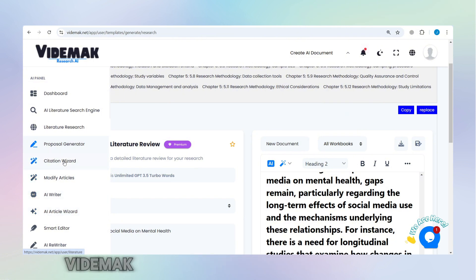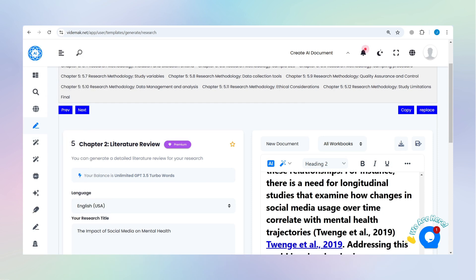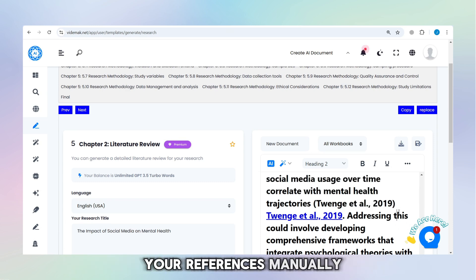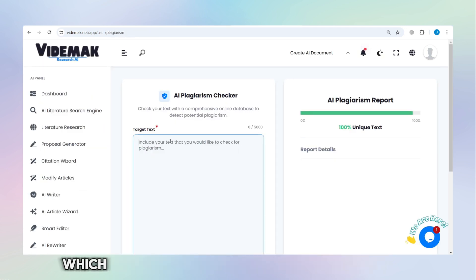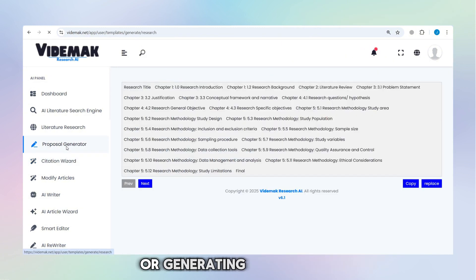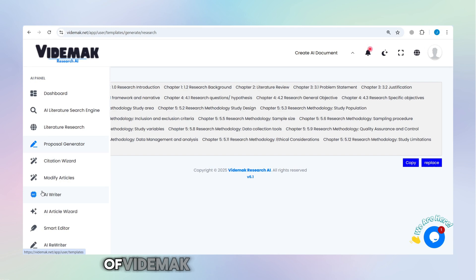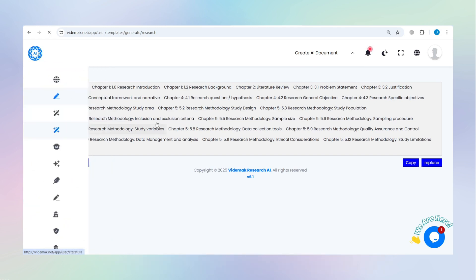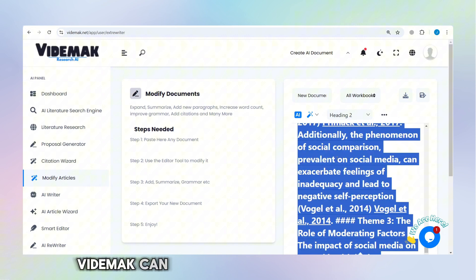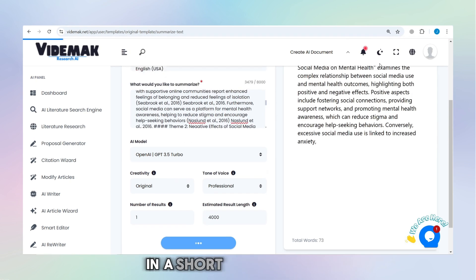But that's not all. Vidamok is a comprehensive research assistant with even more powerful features that can help you with all aspects of your work. It offers automated citations, so you don't have to worry about formatting your references manually. It also includes plagiarism checking, which is essential when writing academic papers to ensure your work is original. And if you need help writing a proposal or generating full articles, Vidamok can assist with that as well. One of the most impressive features of Vidamok is its ability to summarize large documents in seconds — whether you're working with a long research paper, an entire book, or a collection of articles — quickly giving you the key points.